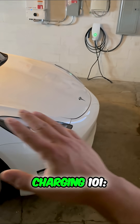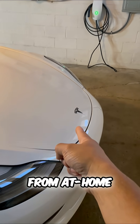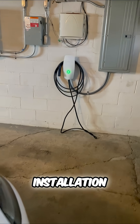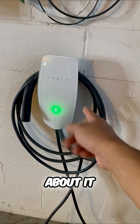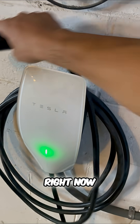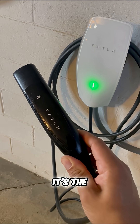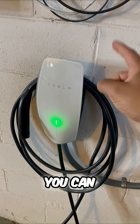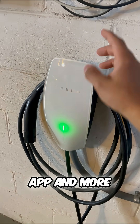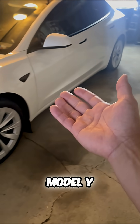Tesla charging 101 — everything you need to know, from at-home charging cost to installation options and cost to purchase. This is a Tesla wall connector. Right now it's $420. It's the fastest at-home charging you can get. It gets software updates, you can schedule charging through the app, and more.